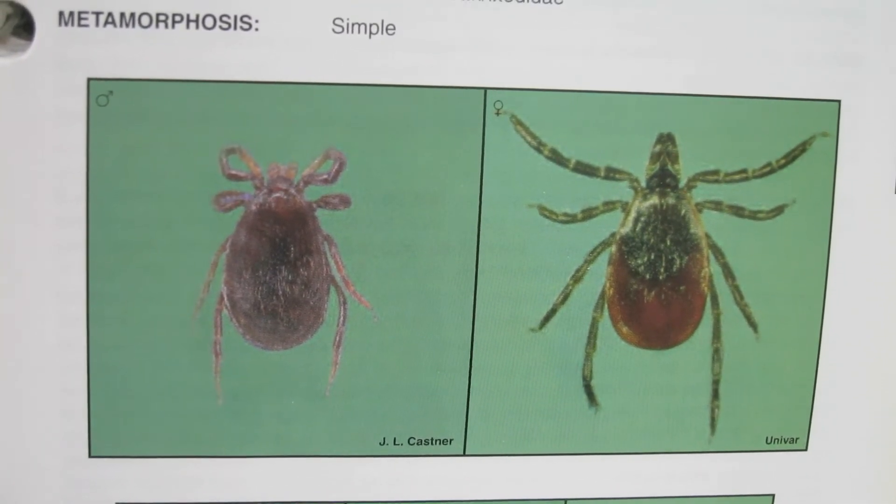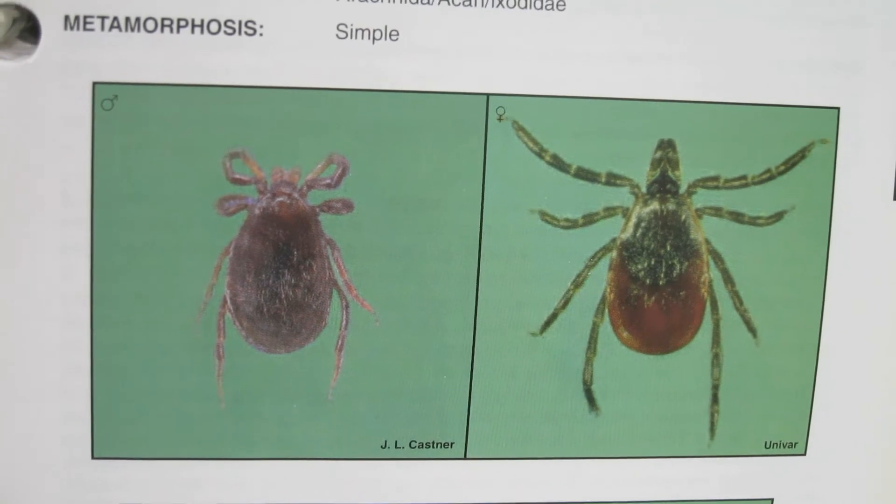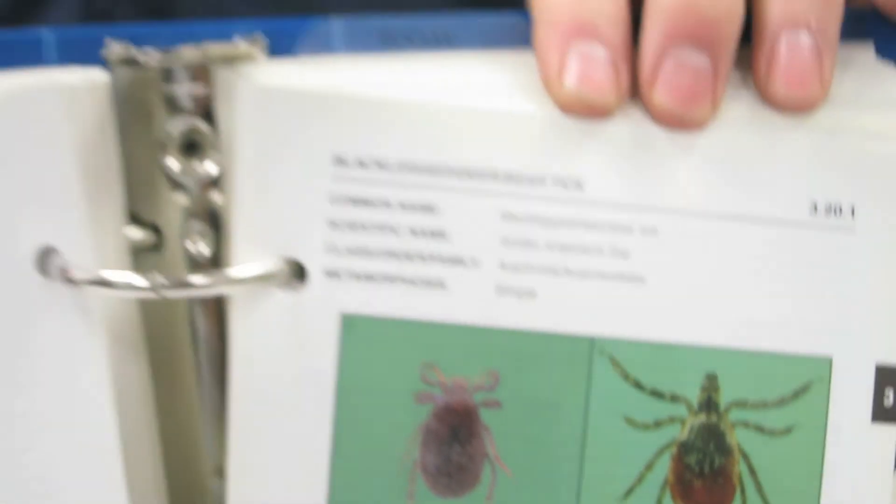Deer ticks in our area can transmit Lyme disease. Lyme disease is one of the most common pathogens now being transmitted by ticks here in the United States, and particularly in southern New England. It started right here in Lyme, Connecticut, so not too far away. And there's not an area in southern New England that does not have deer ticks.